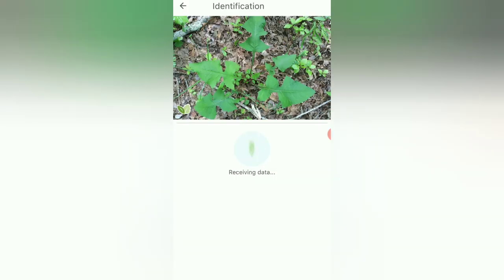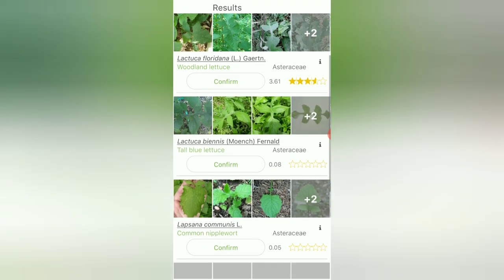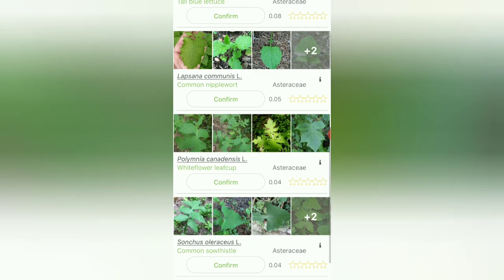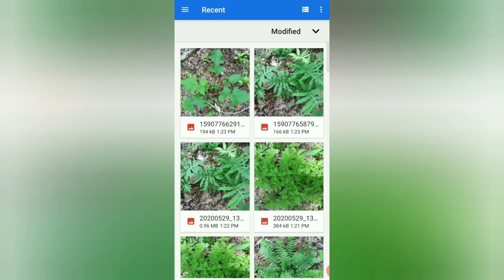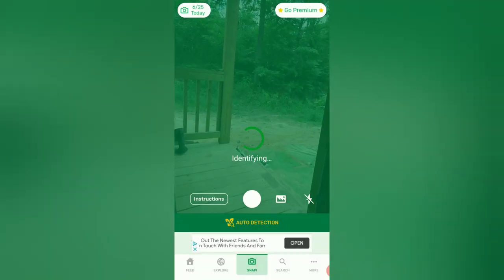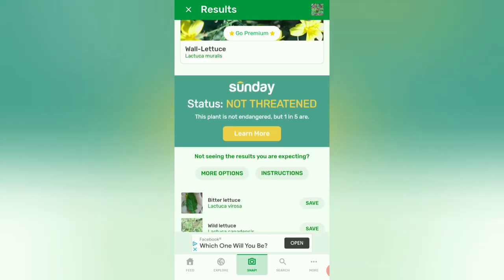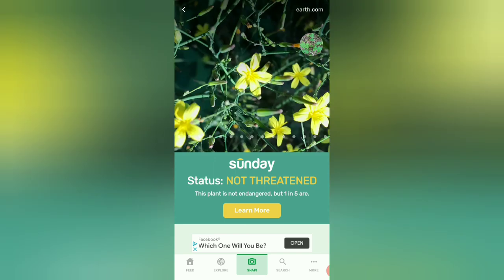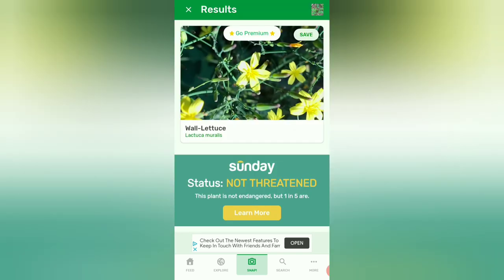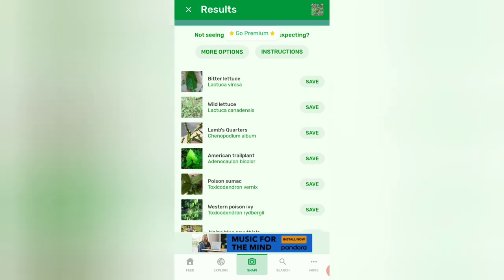I wanted to know if I could eat this — PlantNet says woodland lettuce, and lists all different kinds of lettuces. It looked like the first suggestion the most. I figured I could eat it! PlantSnap says wall lettuce, though it's got little flowers and I haven't seen any flowers on mine yet. I'll have to watch it and see if it flowers. I think I like both of these apps and I'm going to give them both a try.